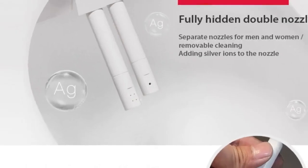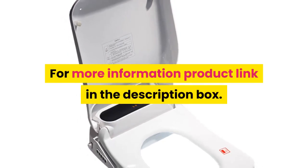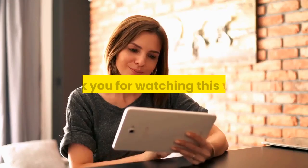Toilet seat type: closed front. For more information, product link in the description box. Thank you for watching this video.